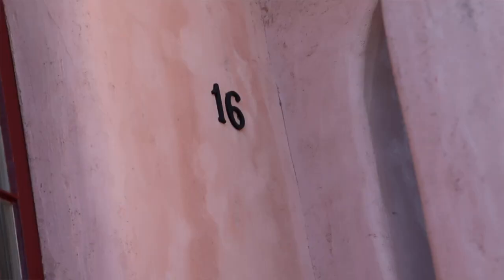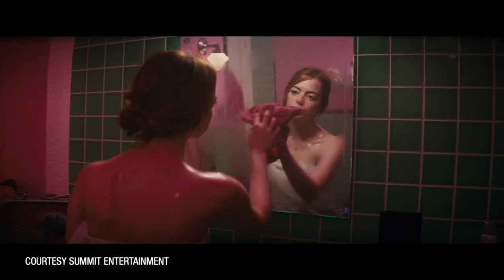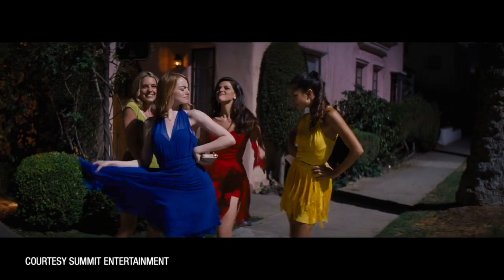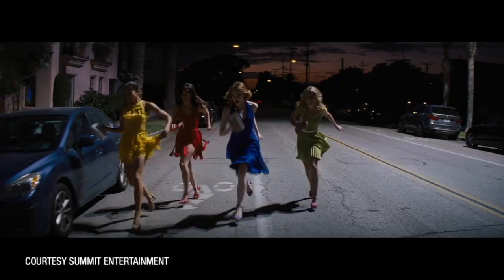Just up the stairs from here, apartment number 16 was where Mia and her three roommates lived. In reality it's a two-bedroom apartment, so it must have been cozy. Mia and her roommates danced their way through the courtyard and on to 3rd Street for the iconic classical look of a 1930s musical as they danced along 3rd Street.